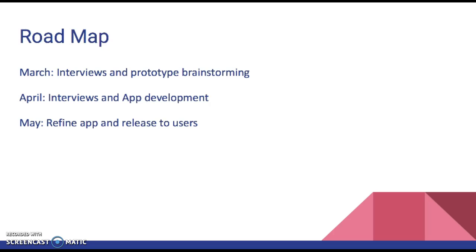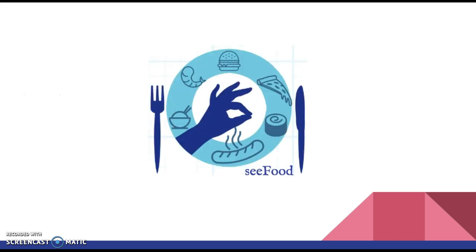For our roadmap: in March, we conduct interviews, create prototypes, and do brainstorming. In April, we interview more people and begin app development. In May, we improve and refine the app, make it more customer-friendly, and release it to users. That's it for our Seafood app — thank you.